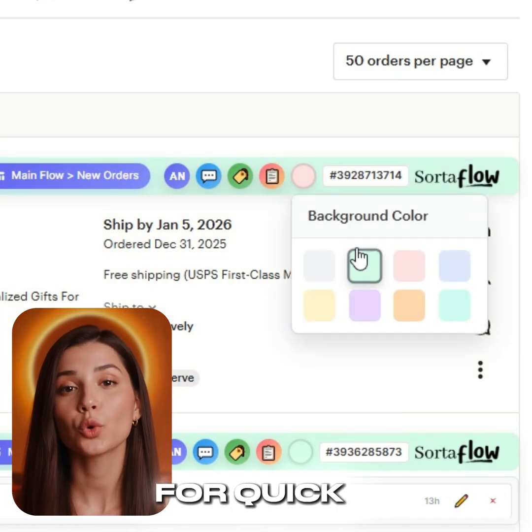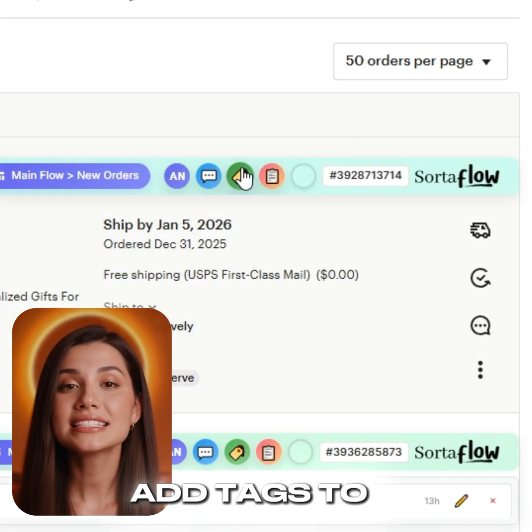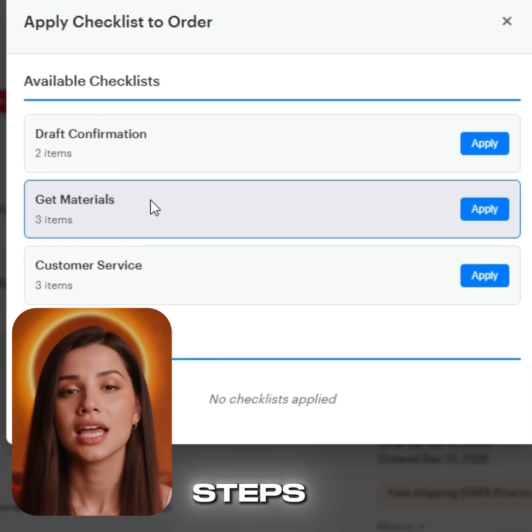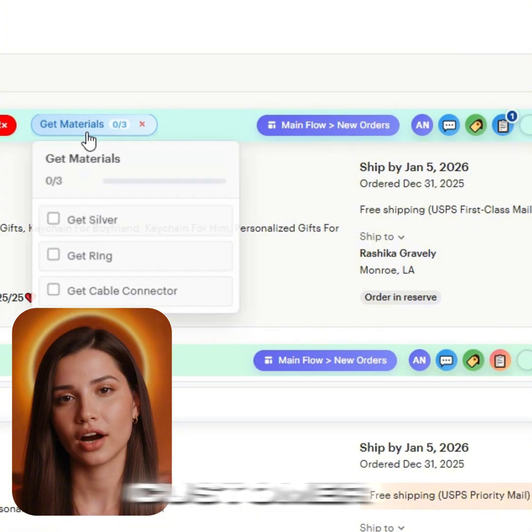Color code your orders for quick visual indicators, add tags to group orders together, and create custom checklists for required steps, materials, or customer follow-ups.